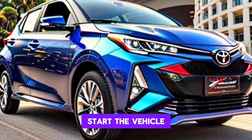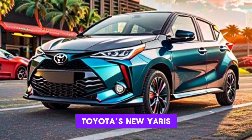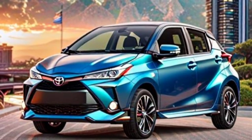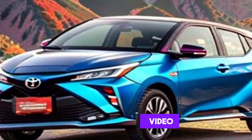The Smart Digital Key allows access and convenience for up to five users to lock, unlock, or start the vehicle using their smartphone. Through the incorporation of various engine options and advanced technological features, Toyota's new Yaris Premier Edition not only continues the tradition of the Yaris family but sets new benchmarks for performance, style, and sustainability in the small car segment. Thanks for watching.